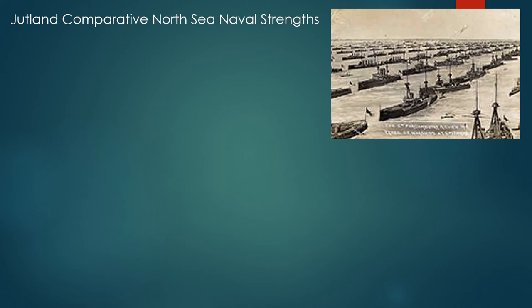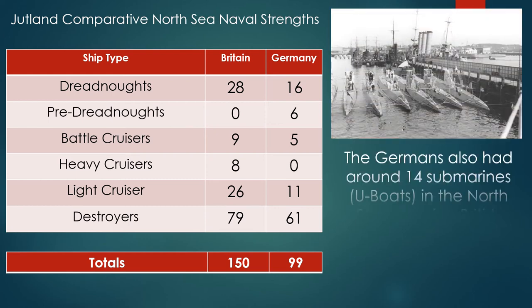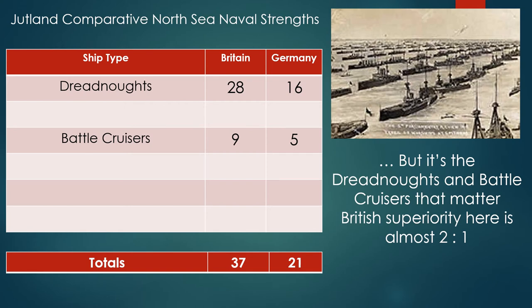The following table compares North Sea naval strengths, and what you can see is that the British outnumber Germany by 150 ships to 99 — more or less three to every two. The Germans also had around 14 submarines in the North Sea covering British harbors, but they failed to locate any Royal Navy ships before Jutland. It's the dreadnoughts and battle cruisers that are going to matter in this fight: British superiority is almost two to one, with 28 dreadnoughts against 16, and nine battle cruisers against five — a total of 37 capital ships for the British and 21 for the Germans.